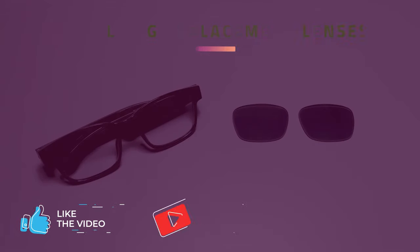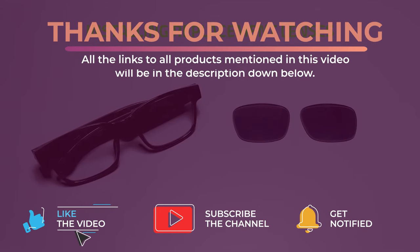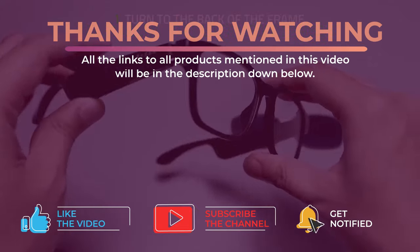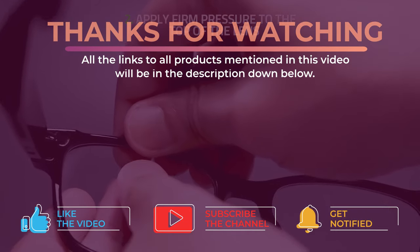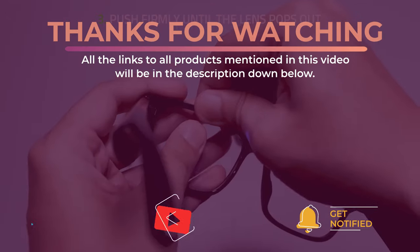Alright guys, that's all for now. Thanks for watching, and I hope you enjoyed this video and it helped you out. Don't forget to leave a like and subscribe to the channel to see more videos like this in the future. I hope to see you guys in the next video. Till next time, see you later.